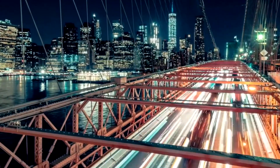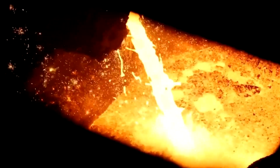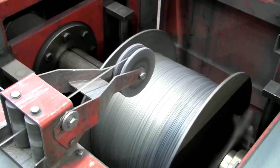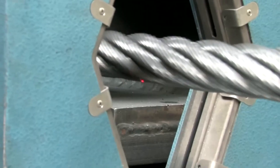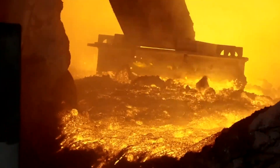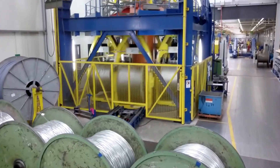Only then is the steel drawn into fine wires and expertly twisted into the finished cable, ready to serve projects around the world. This intricate dance of massive machinery and precise operations reveals how simple twisted steel gains the power to endure for decades.